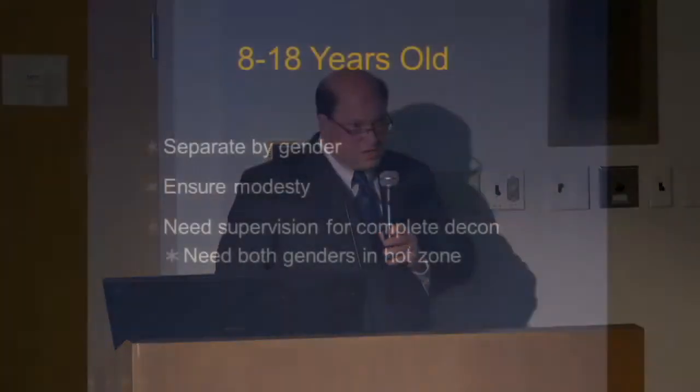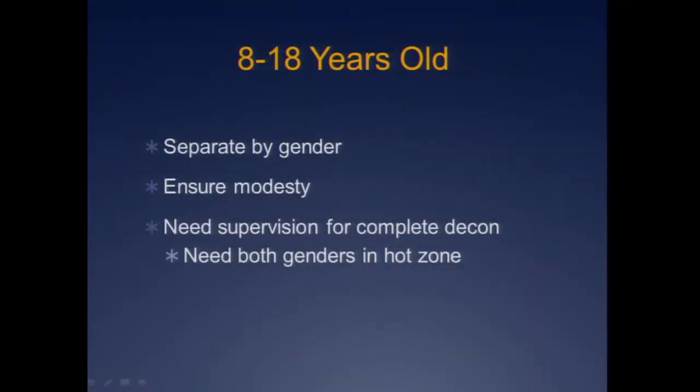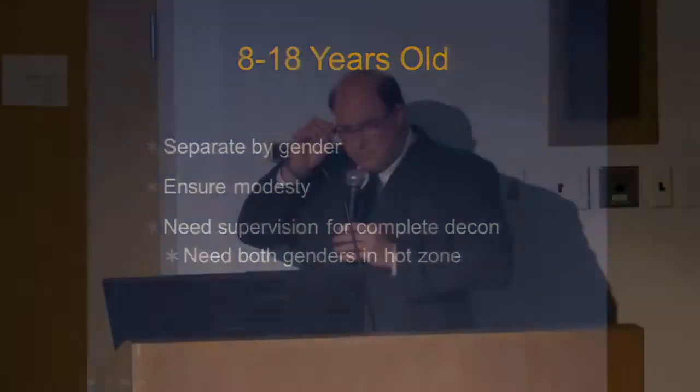If ambulatory, now we separate by age. The 8-to-18 group is the easy group — these can almost all be treated like adults. You're going to want to separate them by gender and ensure their modesty. The 8-year-old is going to need a whole lot more supervision than the 17-year-old. Somebody's going to need to be keeping an eye on these patients — they are minors, and you're going to want both genders in the hot zone, with a female looking after the females and a male looking after the males.